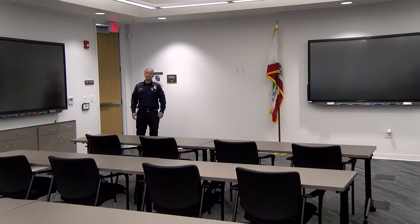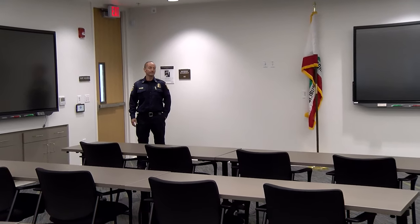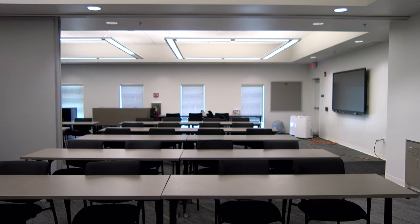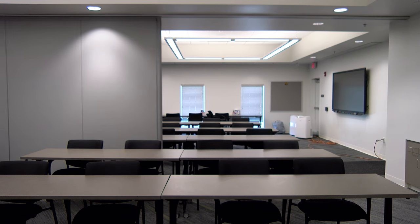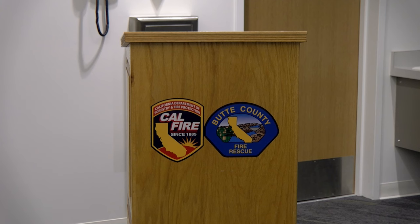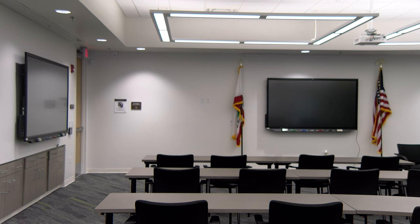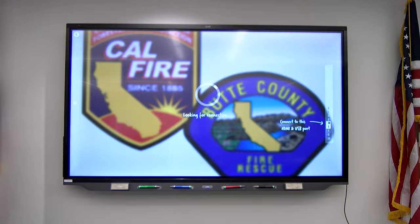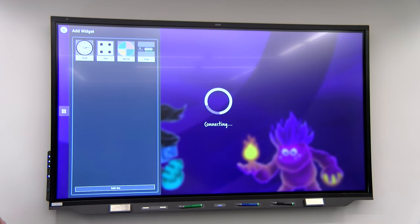I'm Jason Dyer, the Butte Unit Training Bureau Battalion Chief, and I'm here to introduce you to our new training room. This training room gives us the ability to split it into two separate classrooms so we can run two classes simultaneously, or we can utilize the room as a single larger classroom. The training room has three smart boards that allow us to interact on screen and run scenarios with our cooperators and partners. This room is also used for meetings in addition to classes, with a maximum comfortable capacity of about 50 students.